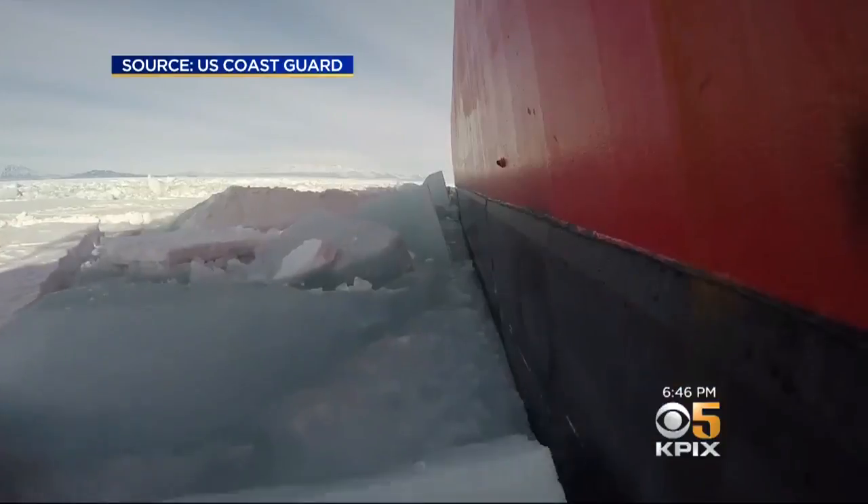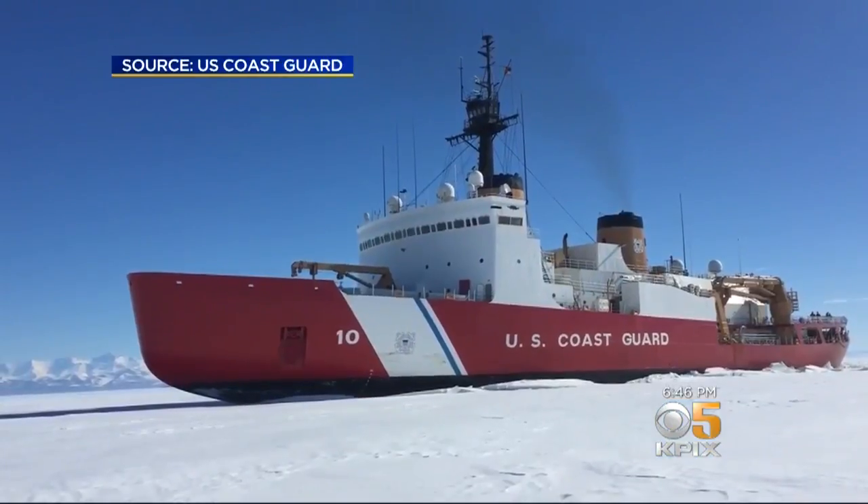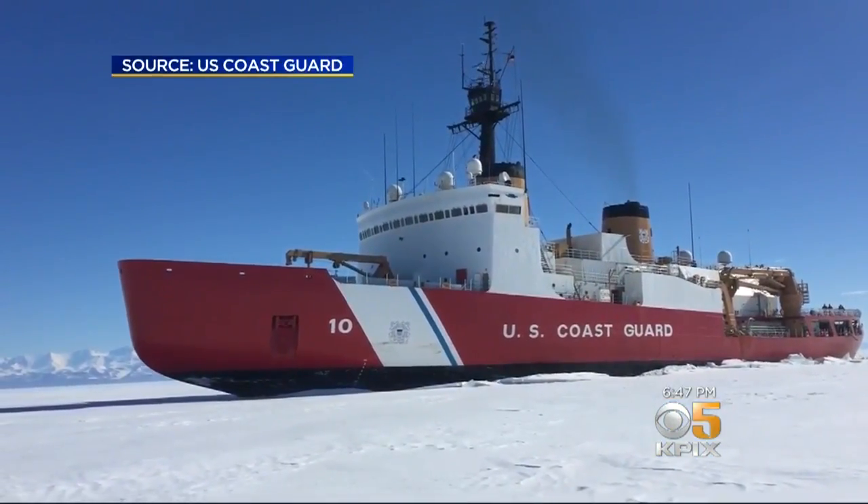It can plow through solid ice six to ten feet thick, and if it hits something thicker, they'll back up about two ship lengths and come ahead again at speed and hit the ice. That's right — it literally rams walls of ice until they break.